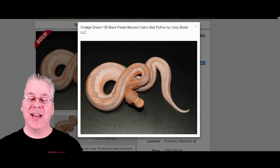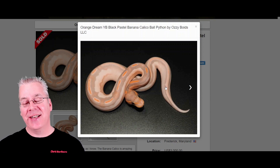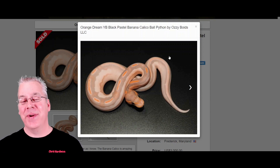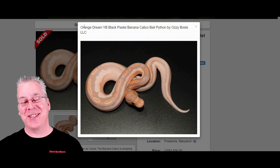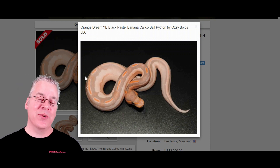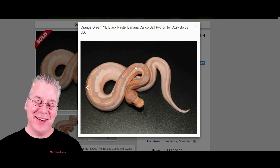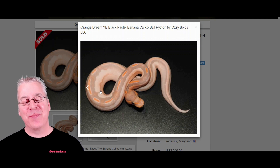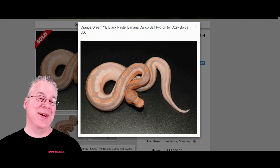This is a multi-gene animal — the orange dream yellow belly black pastel banana calico. At first glance you can see it kind of has the orange color from a banana. Usually if you mix orange dream and yellow belly you get a really bright yellow snake, but mixing in the black pastel and banana kind of cancels out the yellow and turns it into this orange, weird-colored snake. It almost looks like a highway with a dotted line right down the back, and the calico brings up the white on the sides. I've never seen anything quite like it.